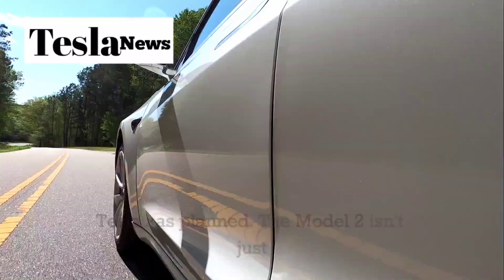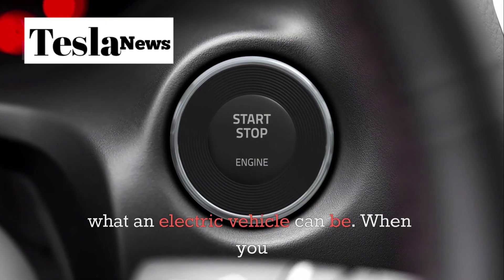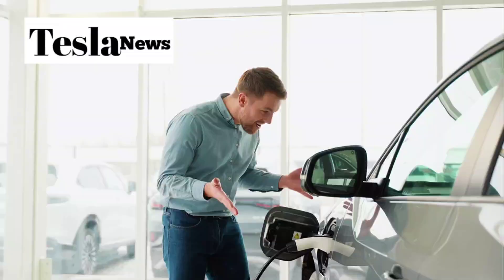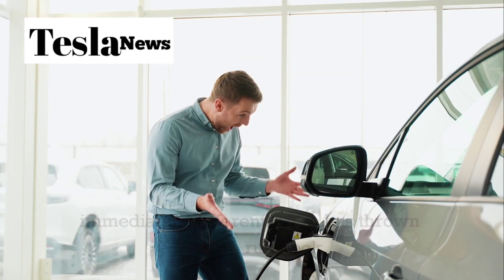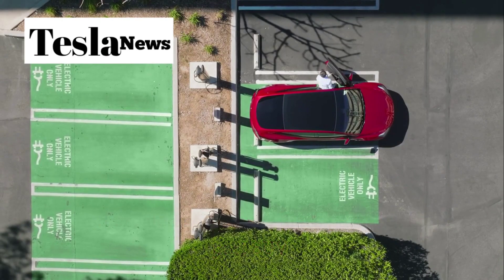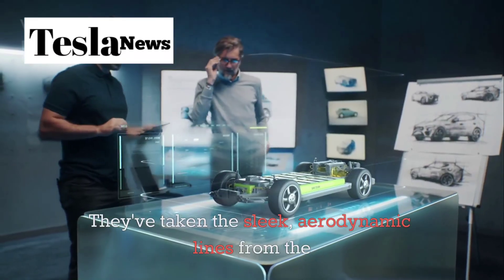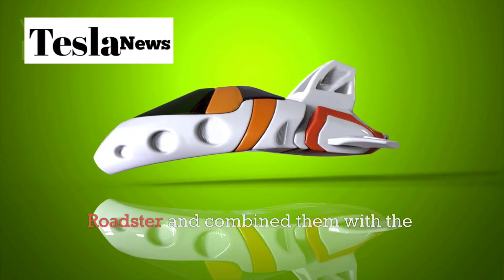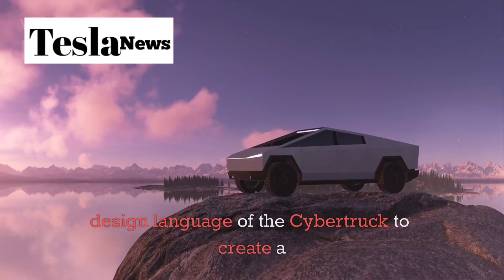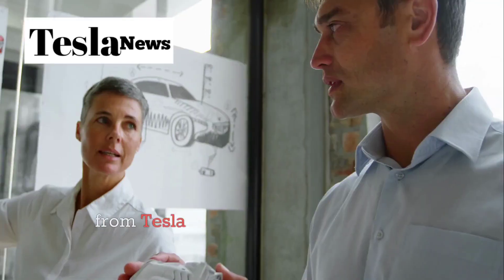The Model 2 isn't just another Tesla — it's a complete reimagining of what an electric vehicle can be. When you first look at this car, you'll notice something immediately different. Tesla has thrown out the rulebook and created something that's part sedan, part SUV, and part sports car all rolled into one. They've taken the sleek aerodynamic lines from the Roadster and combined them with the bold, futuristic design language of the Cybertruck to create a crossover hatchback style that's unlike anything we've seen from Tesla before.